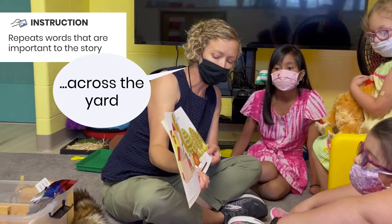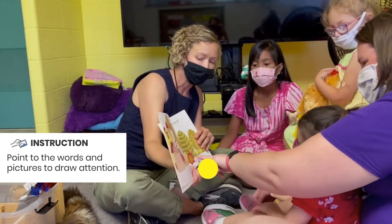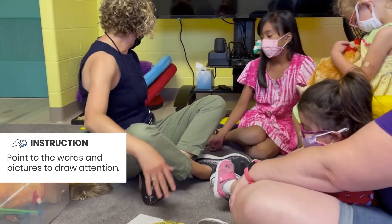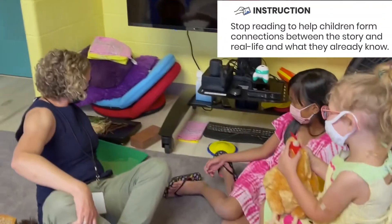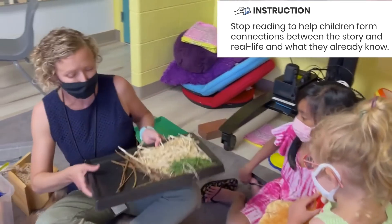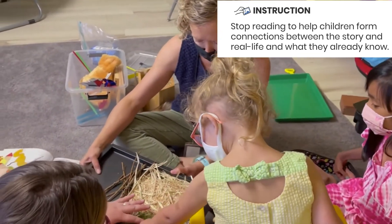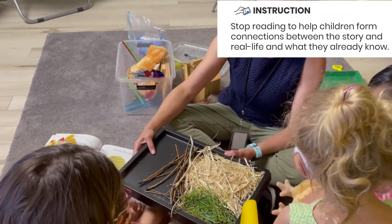Rosie walked across the yard. She's walking across the yard and the fox is following her. Now some things that we find in the yard — in their yard there's some grass and some straw and some sticks. She's walking across the yard and her feet are going to touch the straw.